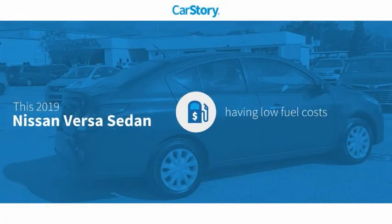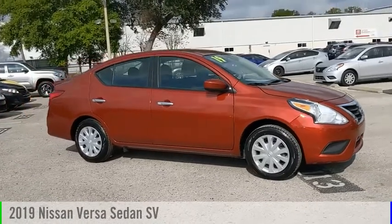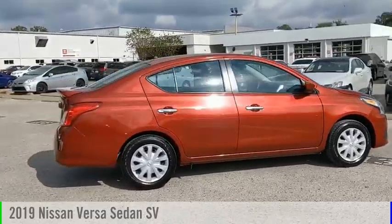CarStory research indicates this vehicle as having low monthly fuel costs with these ratings. Stop by and take a look at the 2019 Versa.